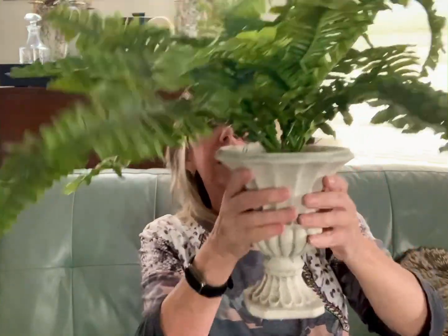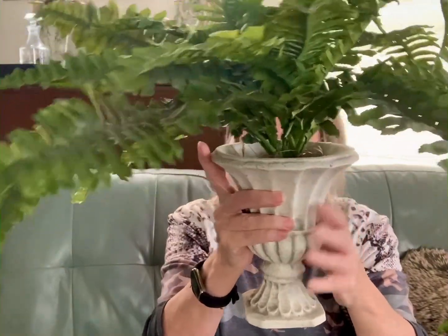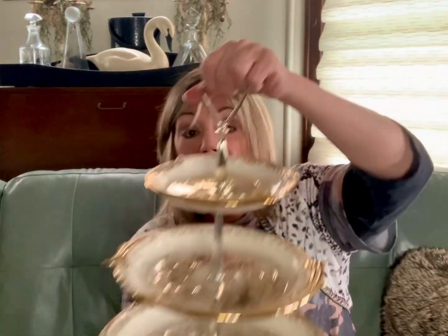Next up is this fern. I think the fern is beautiful, but chances are I'm going to pull the fern out and just use this pot — it feels like it might be resin, but it feels more ceramic-y. Anyways, it's really pretty and I think it'll be beautiful with one of my bottle brush trees in it for the holiday season. I'll always reuse the ferns in some other projects down the road.